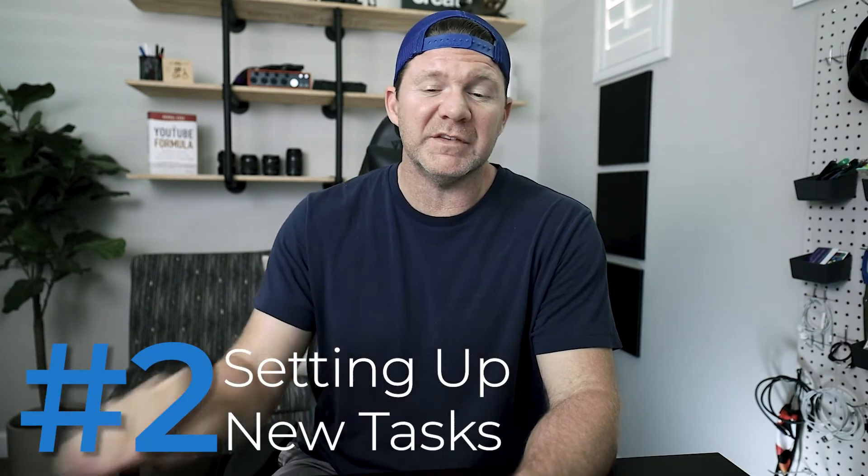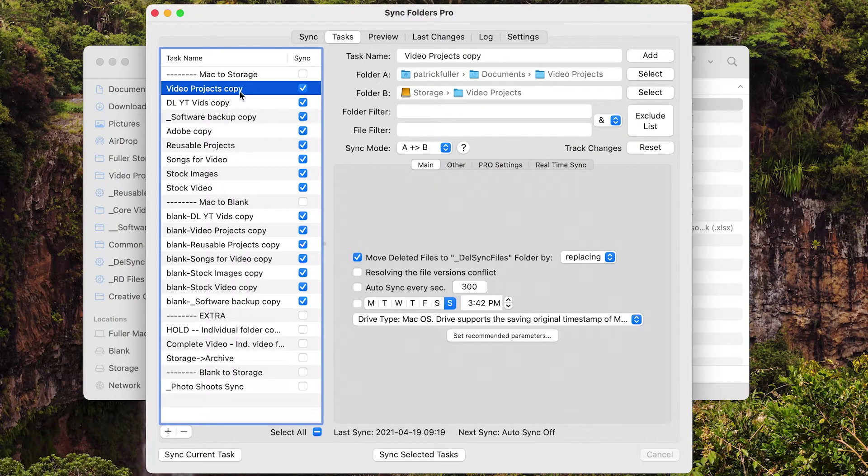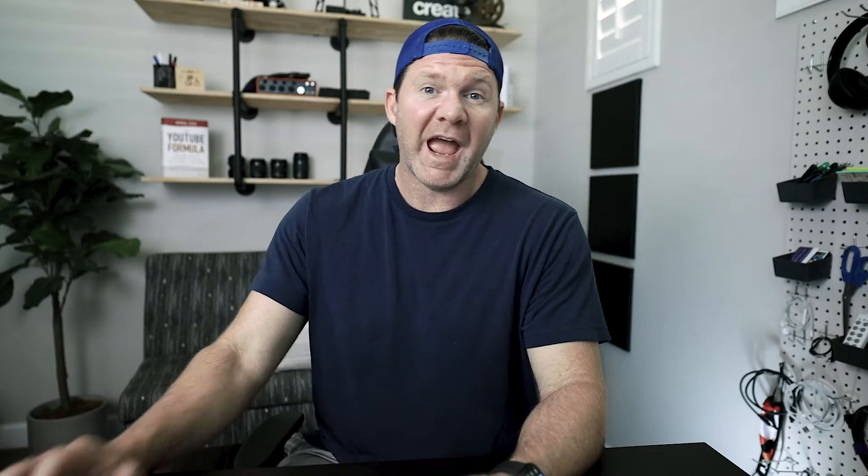The second thing you need to know is setting up new tasks, so that you can then back them up in sequential order or just in a big block. This is my 'video projects copy' — you can name it whatever you'd like. You choose a folder A and then a folder B, pretty obvious. And then a sync mode, which is the fourth thing we'll get to in a second.